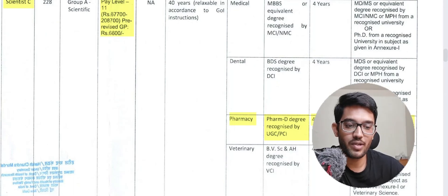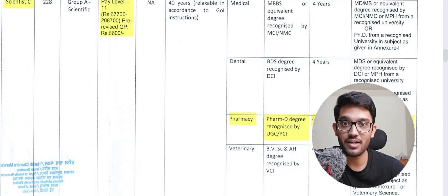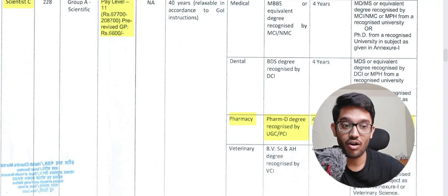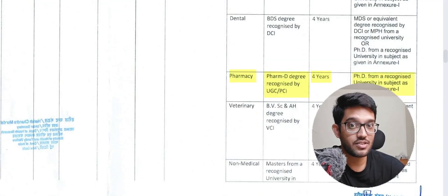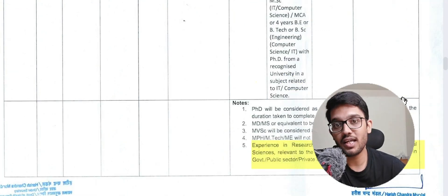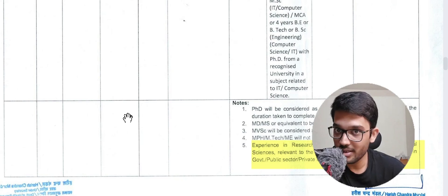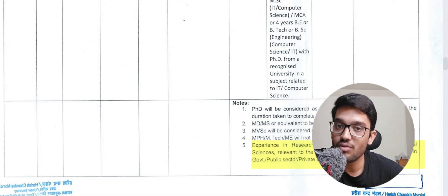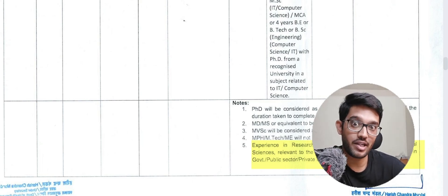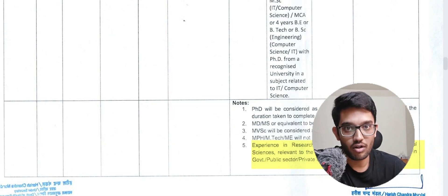If you do a PhD after PharmD, it can count toward those four years — including JRF and SRF experience. So you can have your PhD along with counted experience and directly apply for Scientist C positions, provided the PhD is in the relevant subjects. Experience in research and development related to biomedical sciences in government, public sector, or private institutions is admissible. Academic research experience, such as publications done during an assistant professorship, can also be counted.